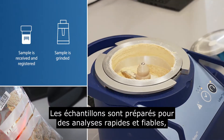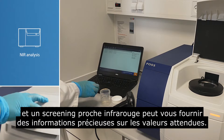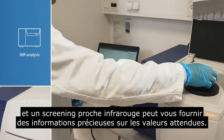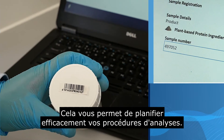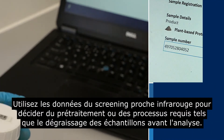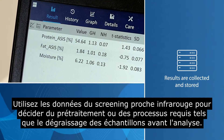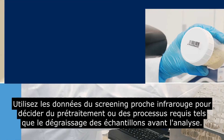Samples are prepared for fast and reliable analysis, and an NIR screening can give you valuable information about the expected values, allowing you to plan your process effectively. Use the data from the NIR screening to decide on required pre-treatment or processes, like defattening.